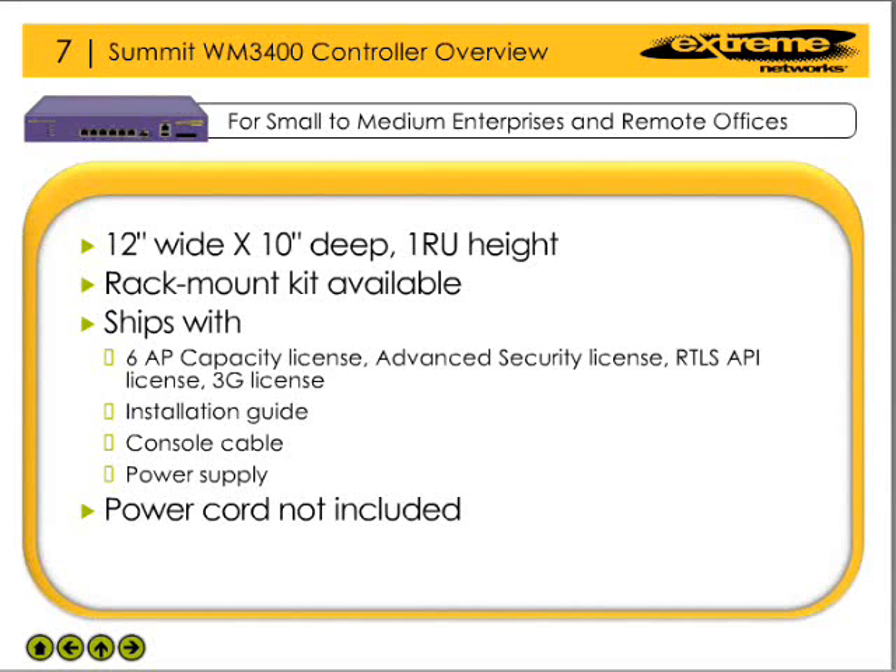The WM3400 ships pre-licensed with the ability to support up to 6 access points. Other licenses shipped with the device include the advanced security license, real-time location installation service API license, and a 3G license. The WM3400 also ships with an installation guide, console cable, and power supply. However, the power cord is not included, so when making an order ensure that a country-appropriate power cord for the unit is also included.